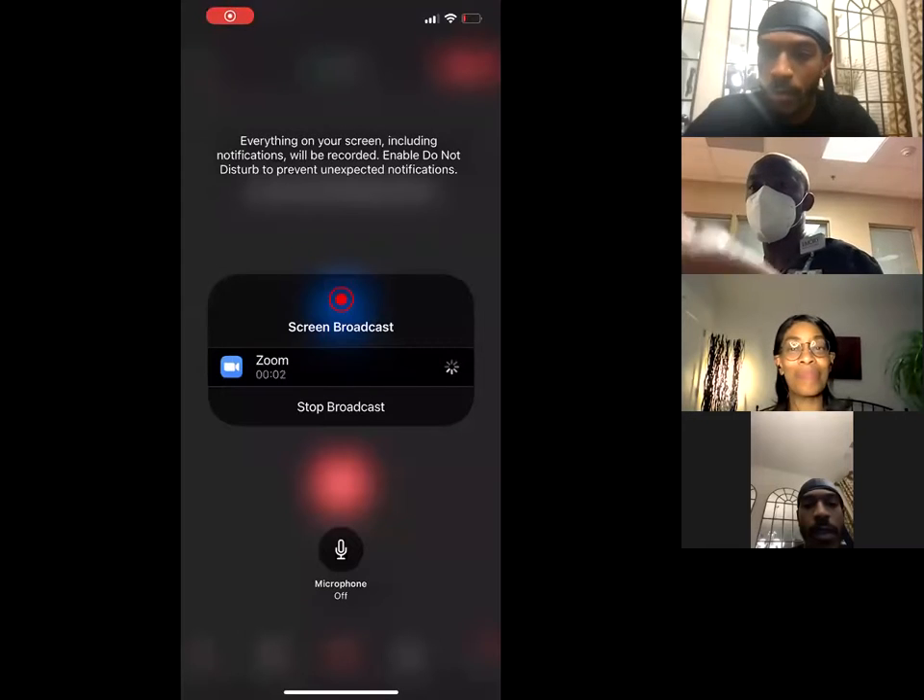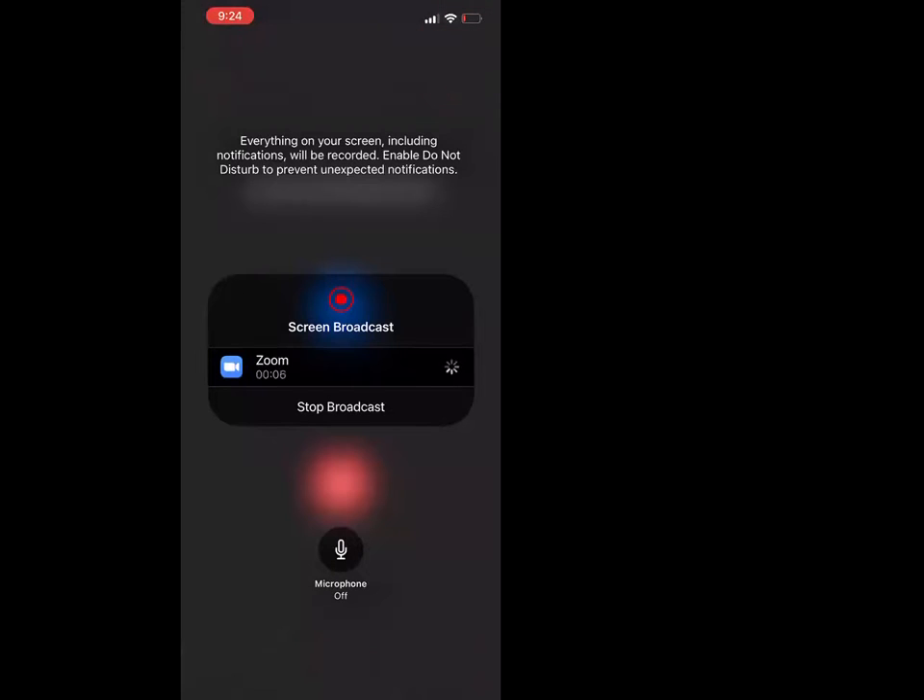All right, back to the call — sharing screen right now. Drop a one in the chat if you can see my screen.